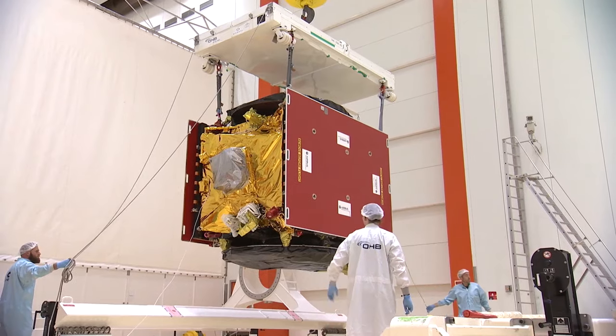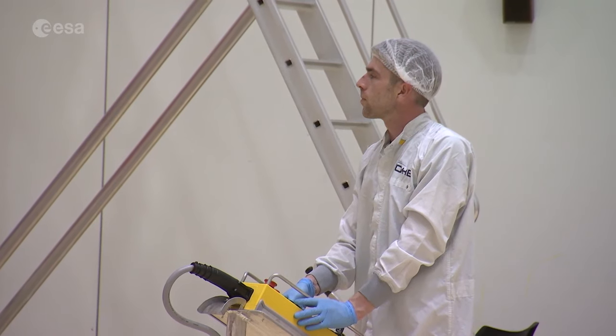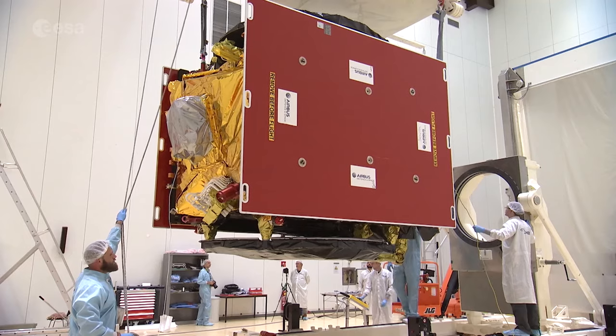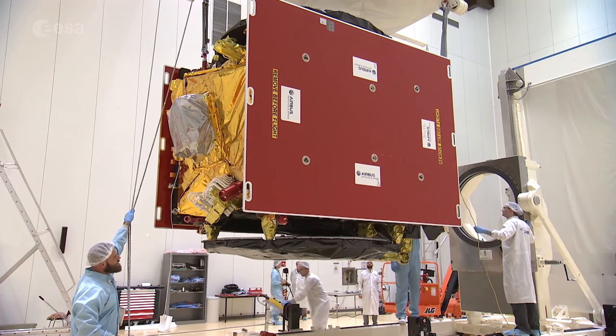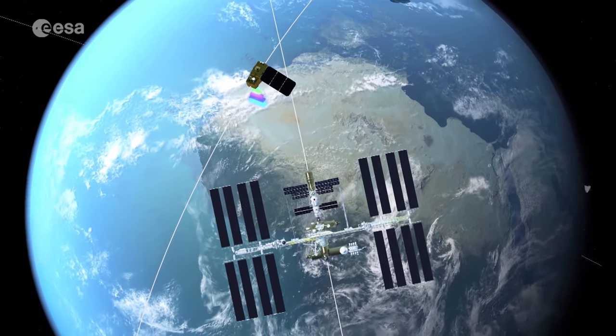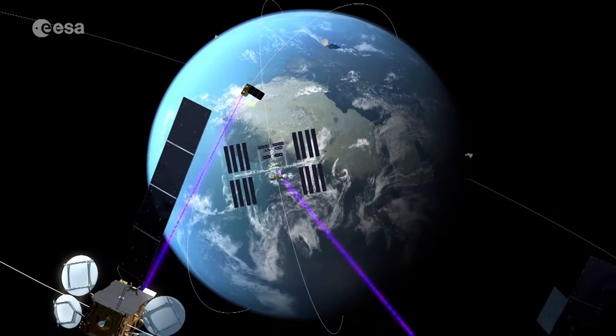EDRS-C will also serve as a backup for the first satellite in case of a problem. As the first dedicated EDRS satellite, EDRS-C will provide additional capacity to the European Data Relay System, while also improving its robustness and further increasing coverage. Once both nodes are fully operational, EDRS will be able to relay at least 50 terabytes of data every day.